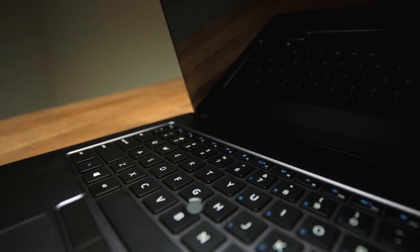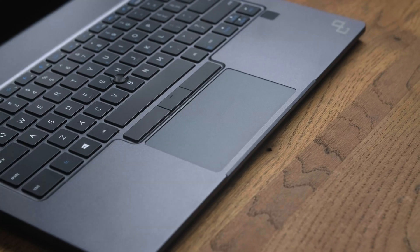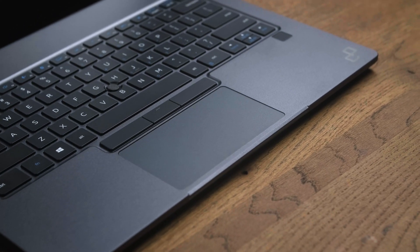It is a pleasure to type on this keyboard, and of course it is backlit so even in low light conditions you will see everything. The Primebook Circular also features a high precision glass trackpad and a trackpoint.